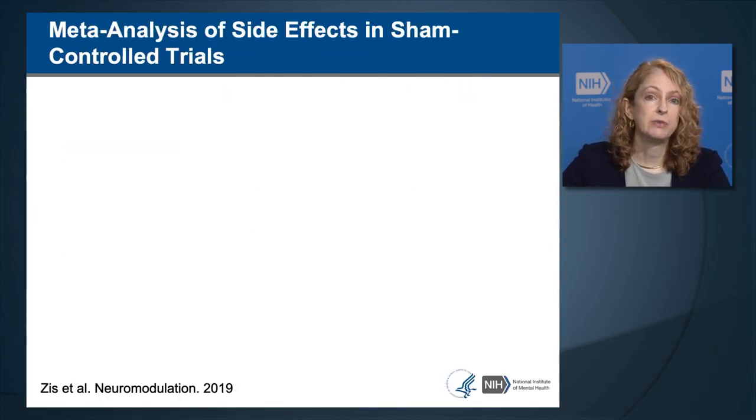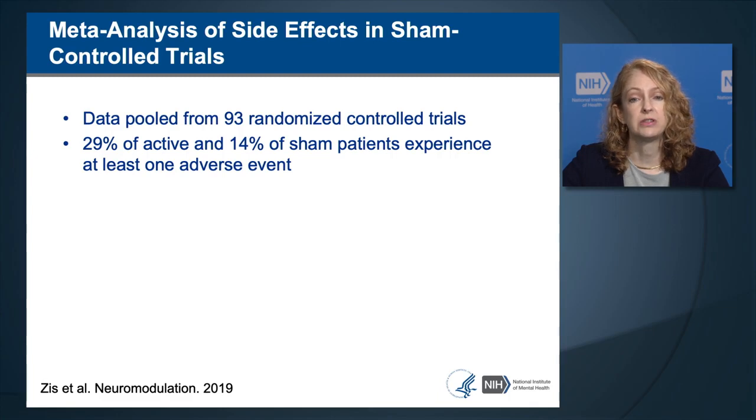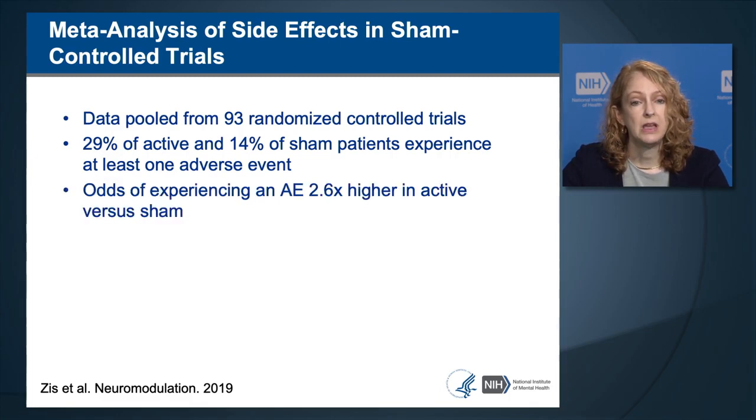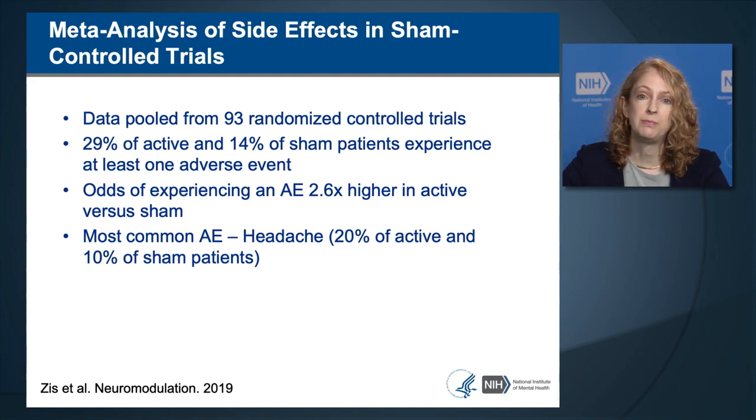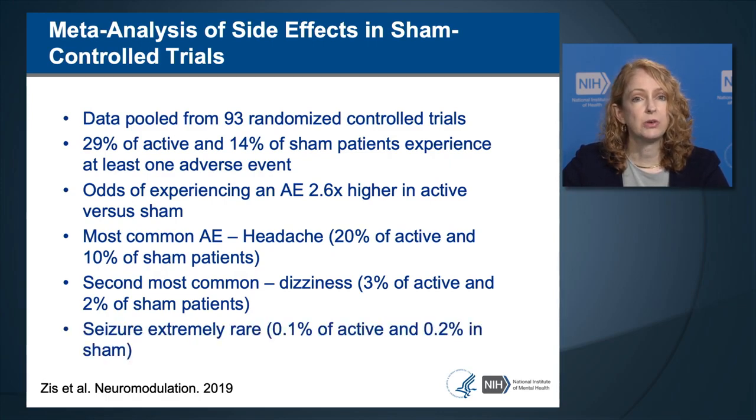A meta-analysis by Ziss and colleagues pooled data from 93 randomized controlled trials with active and sham arms. 29% of active and 14% of sham patients experienced at least one adverse event; the odds of experiencing an adverse event were 2.6 times higher in active TMS versus sham. The most common adverse event was headache with 20% in active and 10% in sham. The second most common was dizziness, occurring in 3% with active and 2% with sham. Seizure was very rare—reported in 0.1% of active arms and 0.2% in sham—an exceedingly rare event.